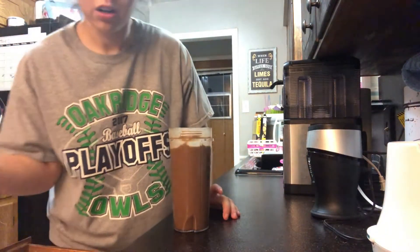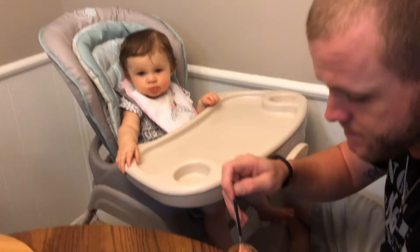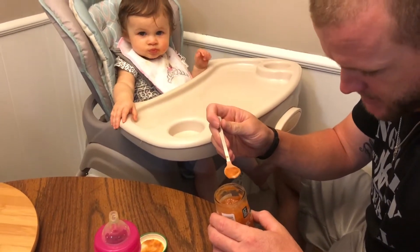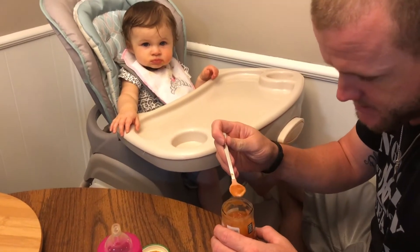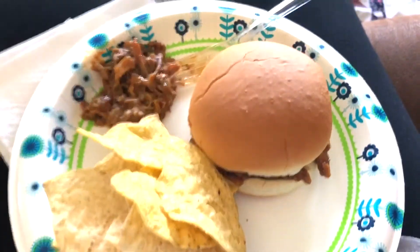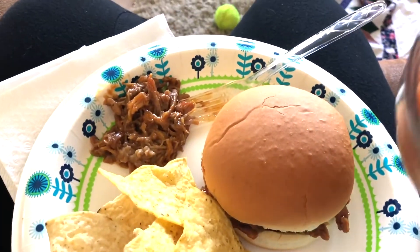And that's my breakfast! This little girl is having sweet potatoes, squash, and peas for lunch — she'll probably have some raspberries too. I'm having a peanut butter chocolate protein bar for a snack and some water. For lunch I'm having barbecue with some chips and salsa.